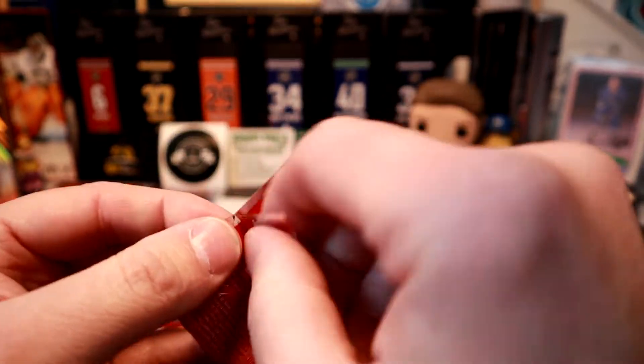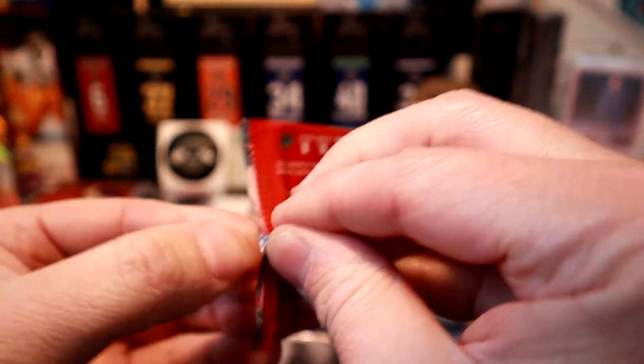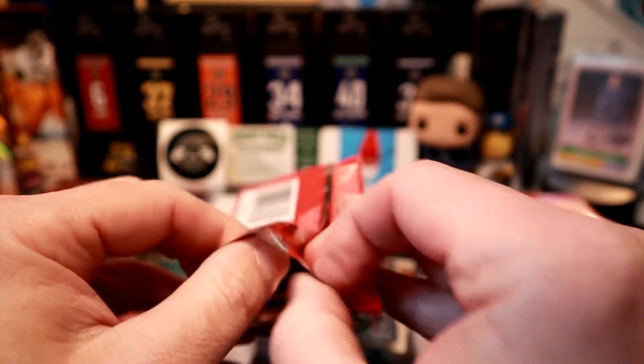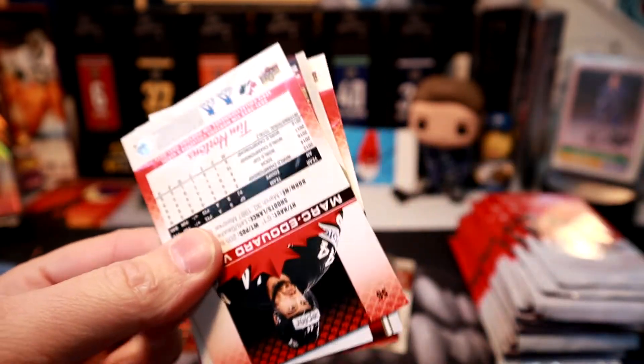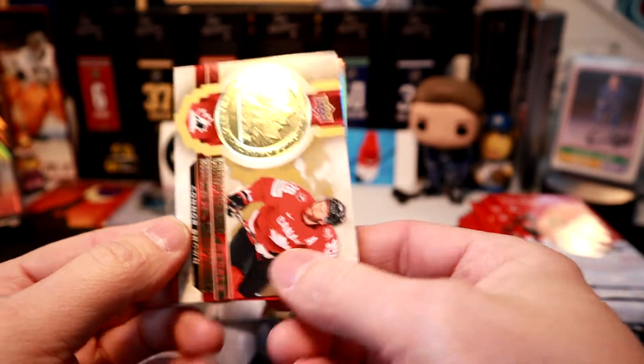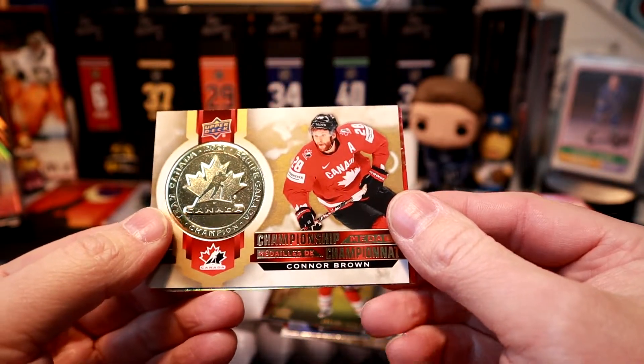The packs are so cold — it's minus 40, feels like minus 42 out here today in Regina, Saskatchewan. Just got through the warm-up again after shoveling yesterday. We got Taylor Yost and another Medals card — Connor Brown. Fun fun fun.